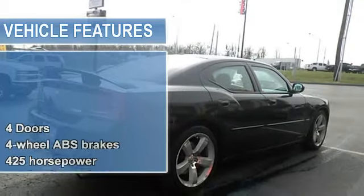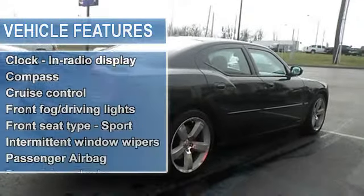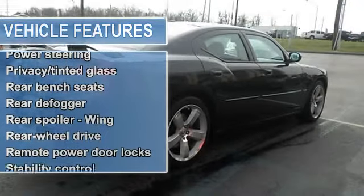Great safety equipment to protect you on the road: anti-lock brake system, traction control, passenger airbag, front fog driving lights, and stability control.